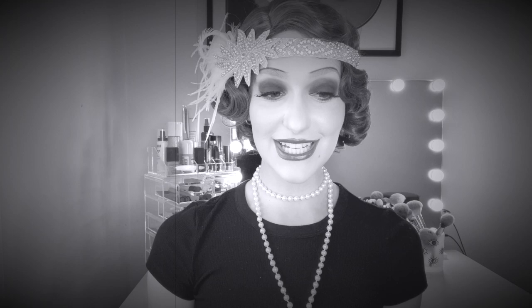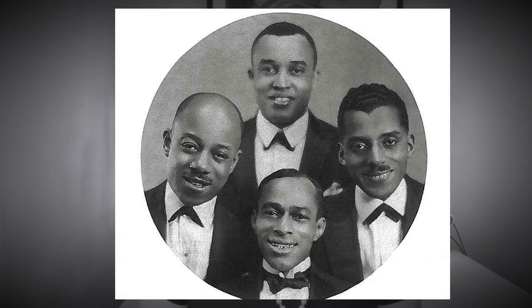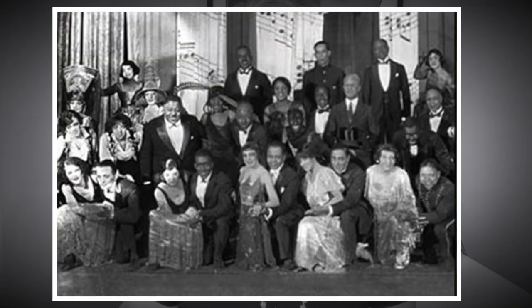Number three is Shuffle Along, a musical written in 1921 by Flournoy Miller and Aubrey Lyles, with music and lyrics by Eubie Blake and Noble Sissle. The four writers met at an NAACP benefit in 1920 and had never written a musical before or ever been on Broadway. The plot centers around Sam and Steve, who run for mayor in Jimtown USA, and chaos ensues. This show marked a huge breakthrough for African American performers and definitely made musical theater history, paving the way for POC actors in years to come.